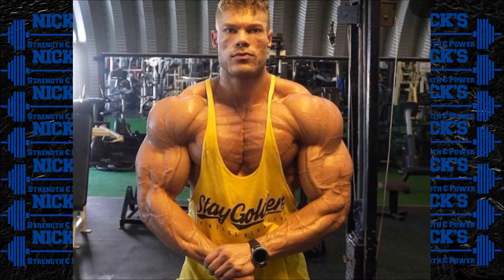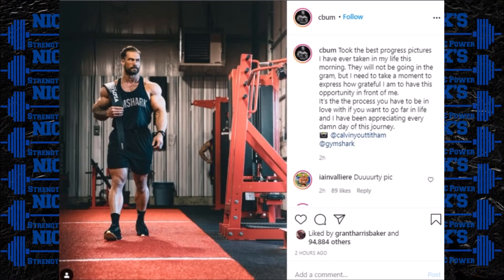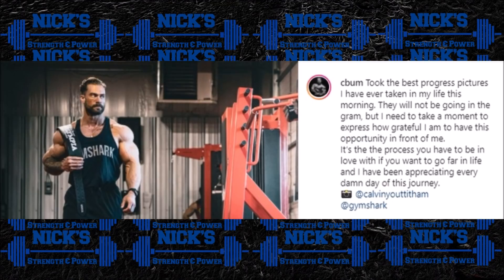Speaking of classic physique, Chris Bumstead put up a pretty ominous, confident post on his Instagram today. He said in the caption that he took the best progress pictures he has ever taken in his life this morning. Now we're about one and a half weeks out, and he says they will not be going on the gram. He wrote: 'I need to take a moment to express how grateful I am to have this opportunity in front of me. It's the process you have to be in love with if you want to go far in life, and I have been appreciating every damn day of this journey.'